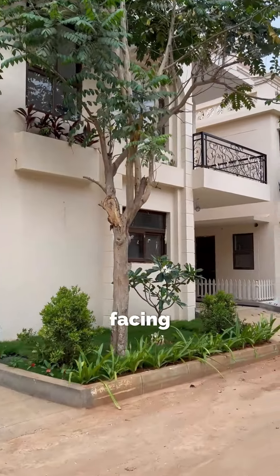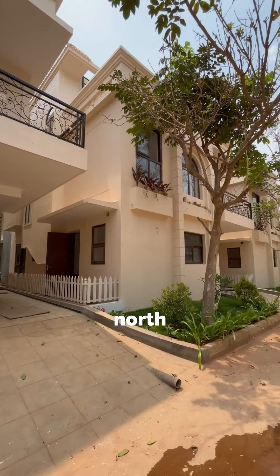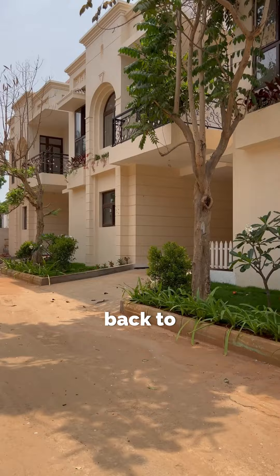It comprises of east and west facing villas. East facing villas have an east facing door, while west facing villas have a north facing door. Both are completely Vastu compliant.